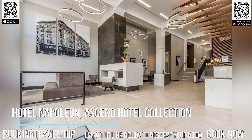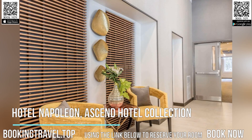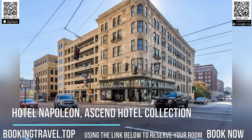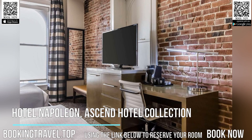Guest rooms in the hotel are fitted with a flat screen TV. Every room is fitted with a private bathroom with bathrobes and free toiletries. All guest rooms at Hotel Napoleon Ascend Collection have air conditioning and a desk.